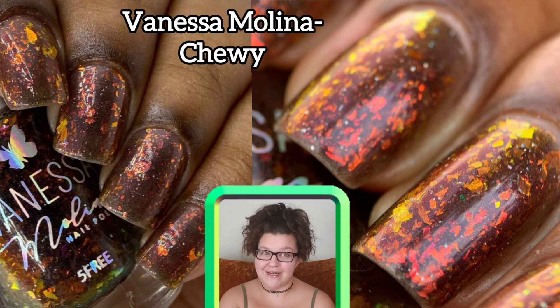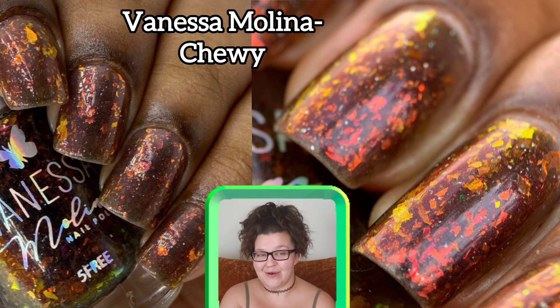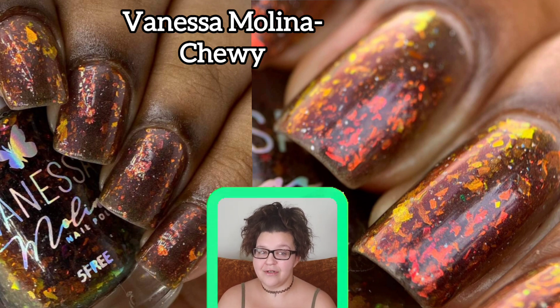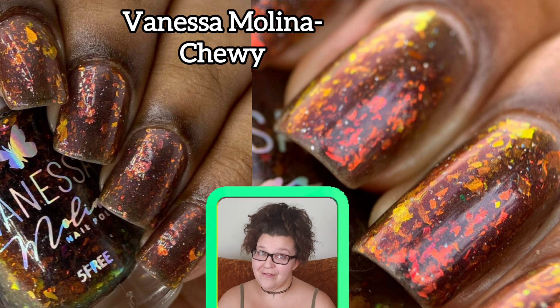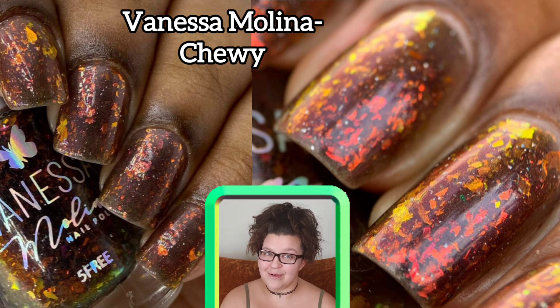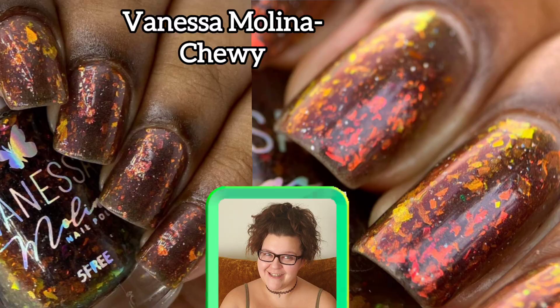The last one on my wish list is Vanessa Molina's 'Chewy,' inspired by Chewbacca from Star Wars. This is a brown jelly base with aurora iridescent and hollow flakies. It comes in an 11 ml bottle, 500 will be made, and goes for $13. This is a really fun one — I really love the kind of fall-tone flakies in this polish.